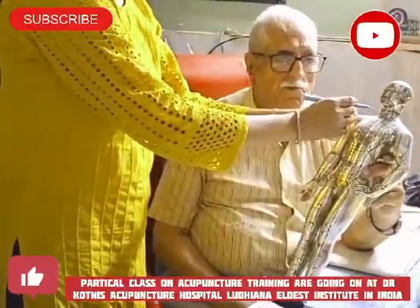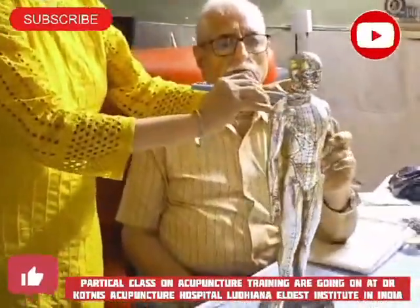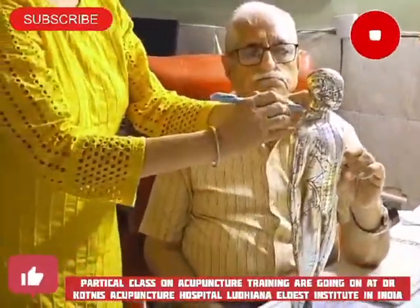Then it goes back to C7, your survival point. Then it goes back to the back.